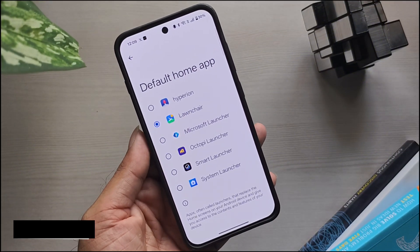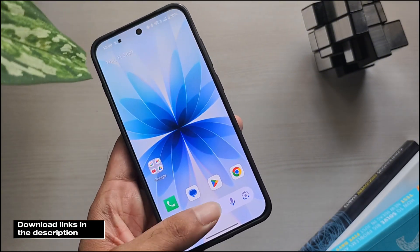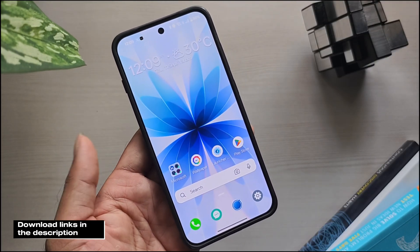So, while Nova Launcher might be shutting down, you've got some solid alternatives — from the pixel-like Lawnchair Launcher, to the performance-focused Hyperion, and even fresh options like Smart Launcher, Microsoft Launcher, and Octopi. Which one will you switch to? Let me know in the comments!